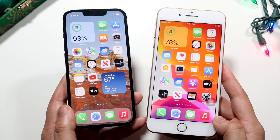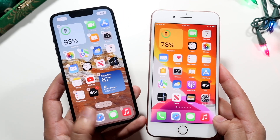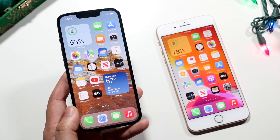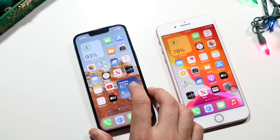Now let's go into a speed comparison between both these iPhones. The iPhone 8 Plus has the Apple A11 Bionic chip with 3GB of RAM, while the iPhone 13 Pro has the Apple A15 Bionic chip with 6GB of RAM. Let's see which one is the faster iPhone.